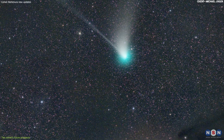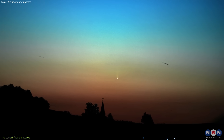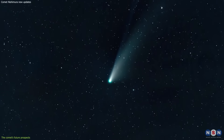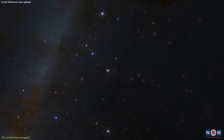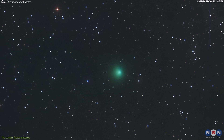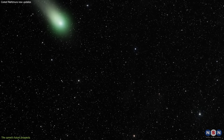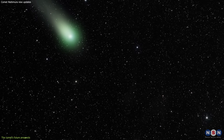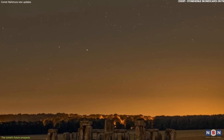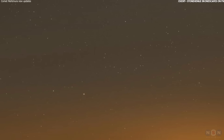Nishimura is a rare and spectacular celestial visitor that survived a close encounter with the Sun and is now shining in the evening sky. It is a testament to the resilience and beauty of nature, and a reminder of how small and fragile we are in this vast and mysterious universe. We hope you enjoyed this video and learned something new about Comet Nishimura. We want to show you some of the best images of Comet Nishimura captured by talented astrophotographers from around the world. These images will amaze you with their details and colors and will make you appreciate the beauty and diversity of our night sky. Enjoy!